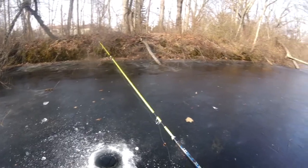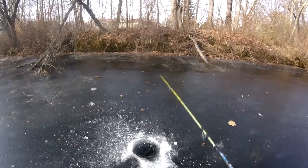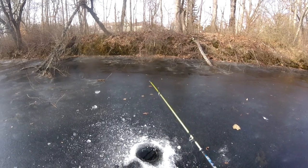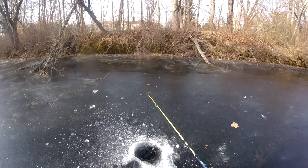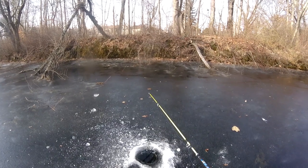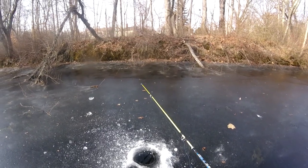I figured there's gonna be a bass or a pickerel around these laydowns somewhere. If I don't get anything in about five minutes from this hole, I'll go to the hole behind me. If I don't get anything out of that hole, I'll go to the other hole, and if no luck, I'll go back down to the beginning of the canal where I already popped some holes in the weedy areas. This is more laydown-type area than weedy.